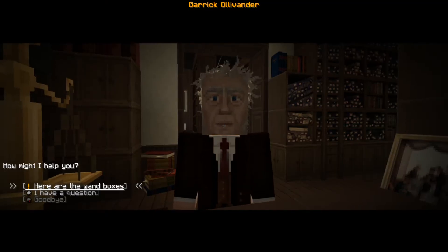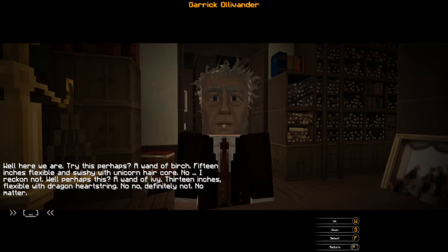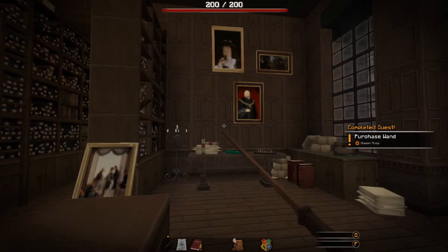Hey Ollivander, can I have a wand now? 'Every Ollivander wand has a core of powerful magic - we use unicorn hairs, phoenix tail feathers, and the heartstrings of dragons. No two Ollivander wands are the same.' Try this - a wand of birch, 15 inches, flexible and swishy with unicorn hair core. No. Perhaps this - a wand of ivy, 13 inches, flexible with dragon heartstring. No, definitely not. A wand of rowan, soft and pliable with a phoenix tail feather core - ah, perfect fit! Give it a wave.